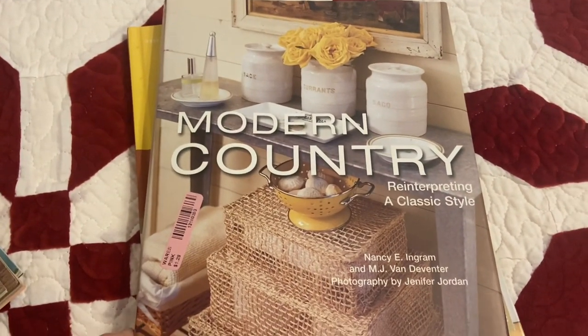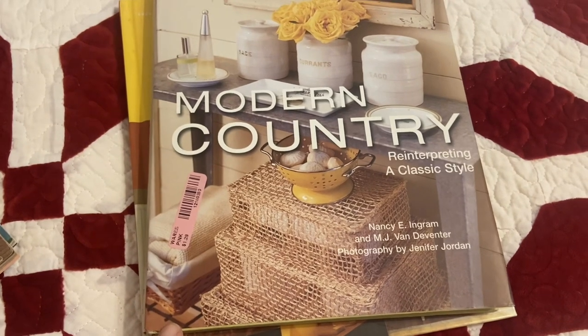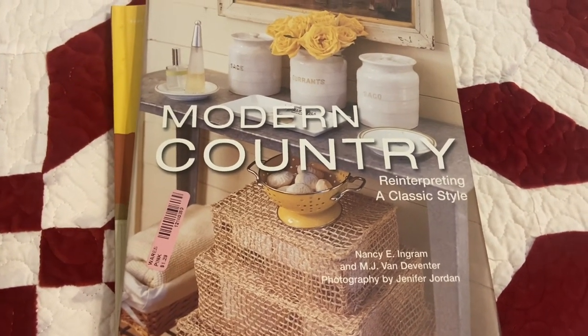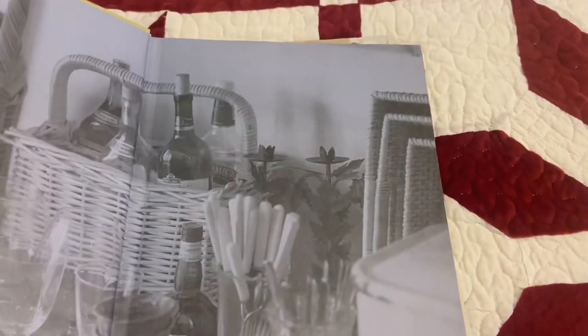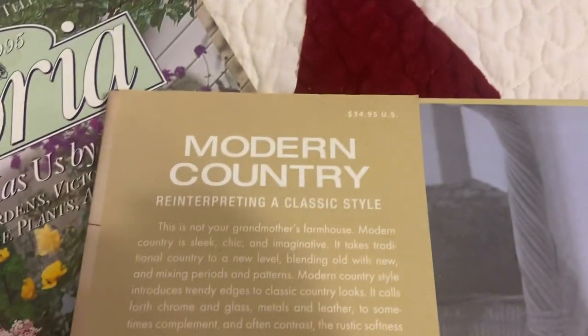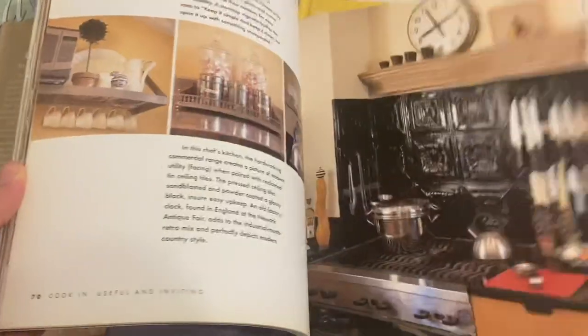I also found two books. This book was $1.29 and it's called Modern Country: Reinterpreting a Classic Style. It is from 2006 and originally it says it was $35. So I just thought that sounded right up my alley.